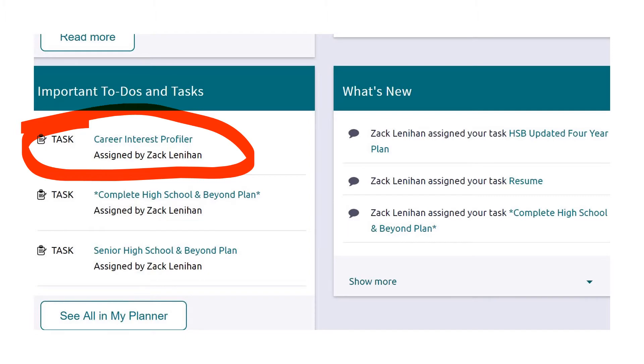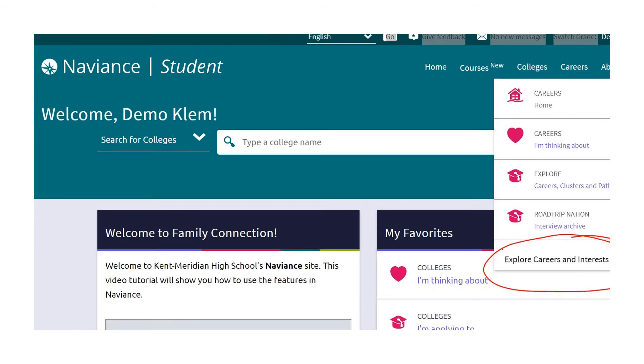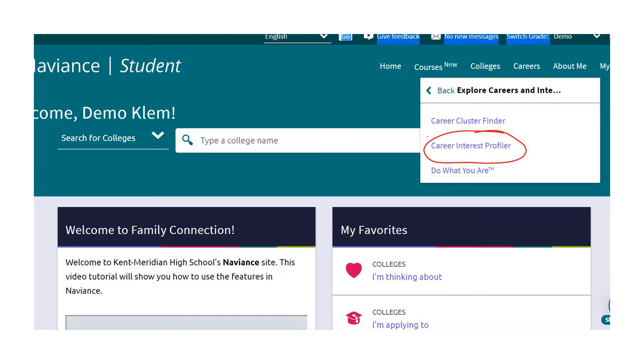Once you've logged in, if you scroll down on the home page on the left side you'll see important to-dos and tasks, and the career interest profiler should be right there and you can click on that link. There's another way to get there: at the top of the page under careers, select explore career and interest, and then select the career interest profiler from there.